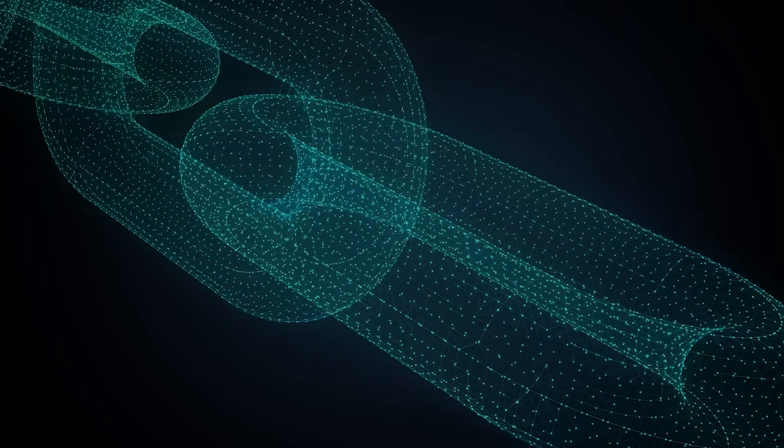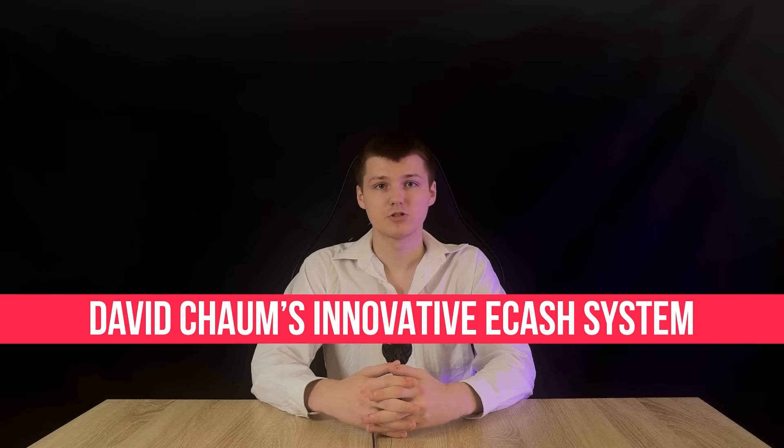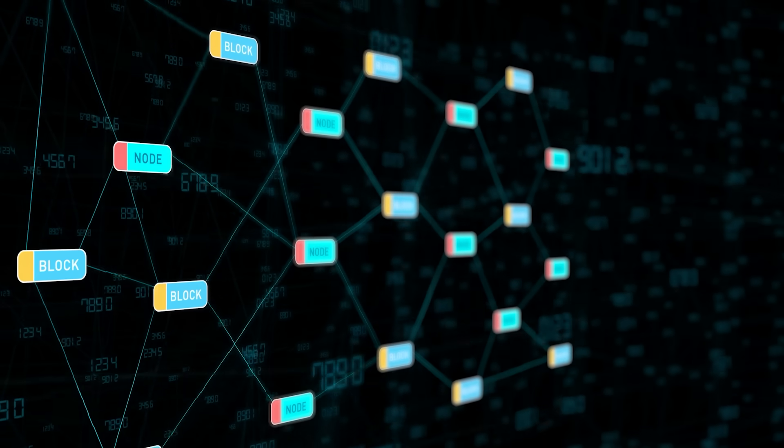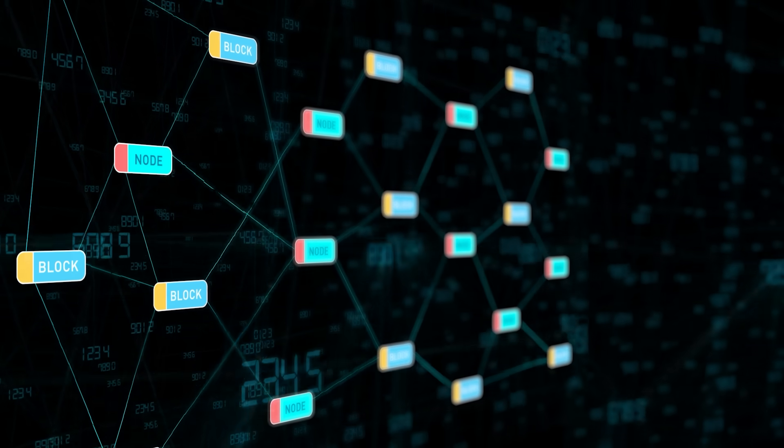Welcome back everyone to the second part of our blockchain deep dive. I'm your host Max and I'm absolutely thrilled to have you joining me today as we continue our exploration into the captivating universe of blockchain technology. In our previous episode we journeyed through the pre-history of blockchain, delving into the historical challenges of inventing digital money. We examined pioneering ideas such as David Chaum's innovative e-cash system, Adam Back's groundbreaking hashcash with its proof of work concept, and the foundational principles of cryptographic chaining that ultimately set the stage for the birth of Bitcoin.